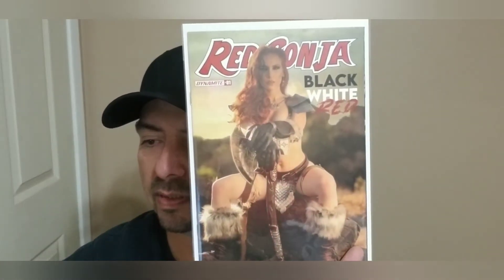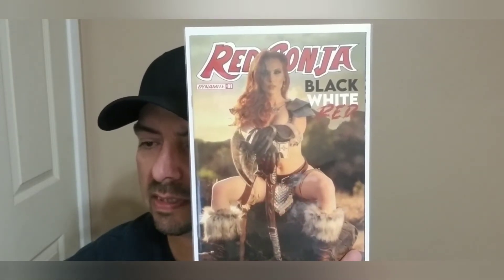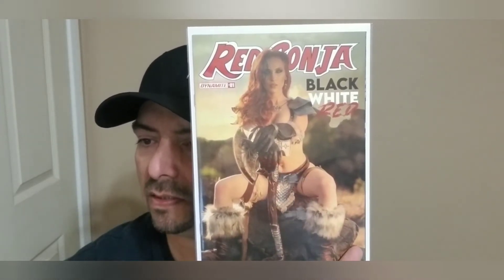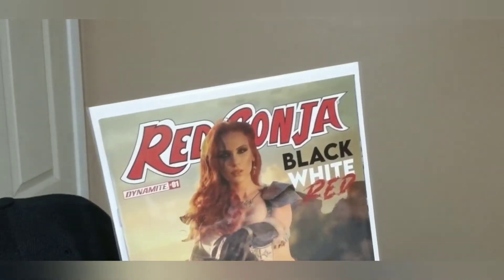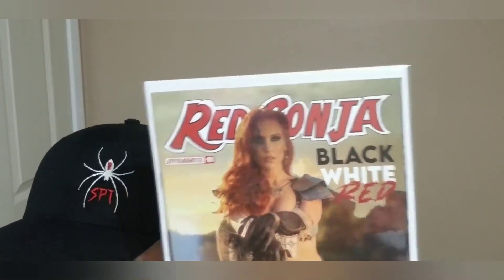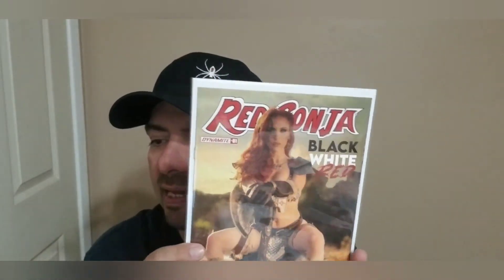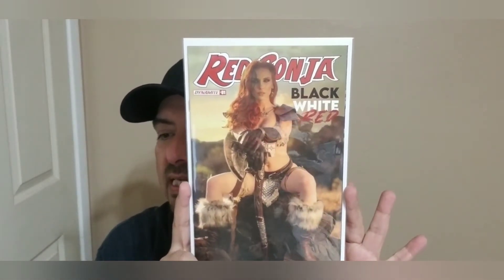Next off we have Red Sonya Black White and Red number one again, apparently a similar concept but this one is different. Bear with me — aha! Red Sonya Black White and Red number one, cover D — the cosplay cover.